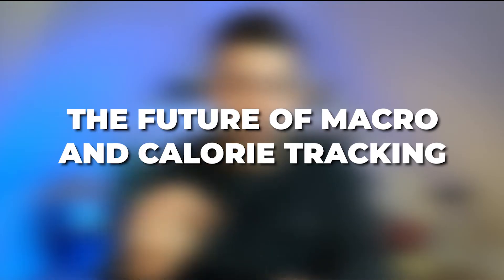Today we're talking about the future of macro and calorie tracking, and it's going to blow your mind. Recently, a nutrition tracking app came across my desk and immediately I knew it was different because it solves a major complaint or problem with tracking. Check this out.